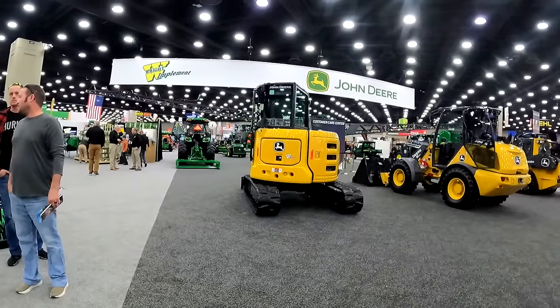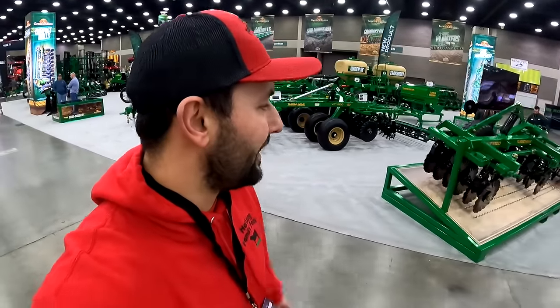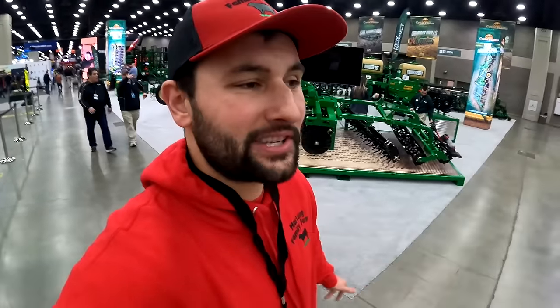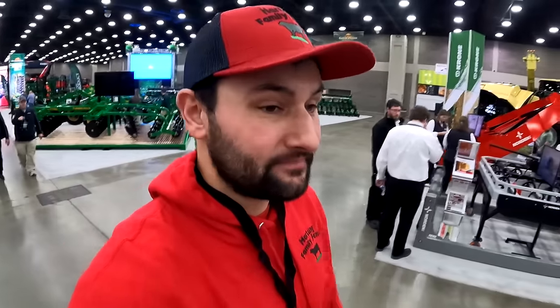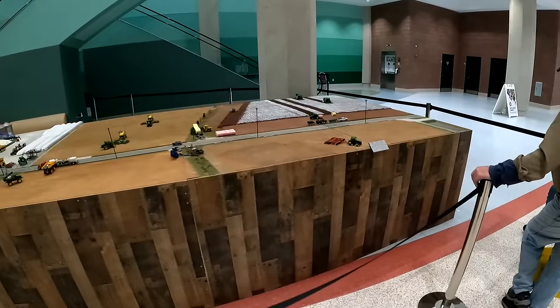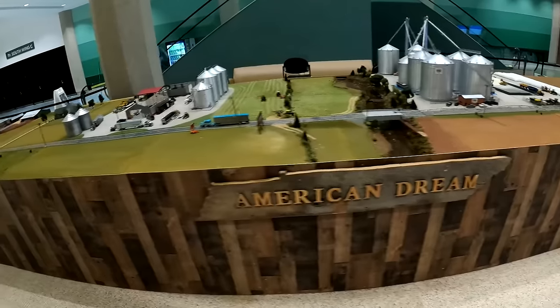Didn't get a chance to go through the Deere booth yet — we'll do that tomorrow. This is the south wing, which has a lot more equipment. You guys got a little taste with the Case interview. We'll see what else we can find tomorrow. Going to close this video out for today and catch you guys up tomorrow morning.